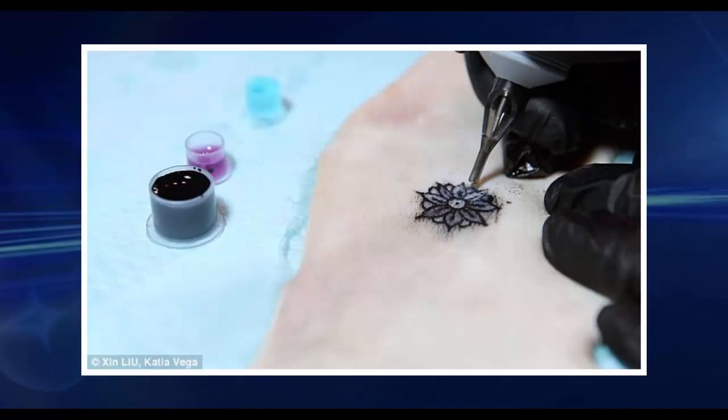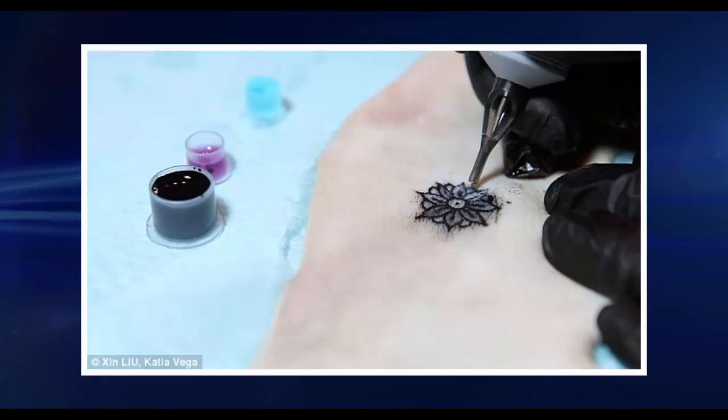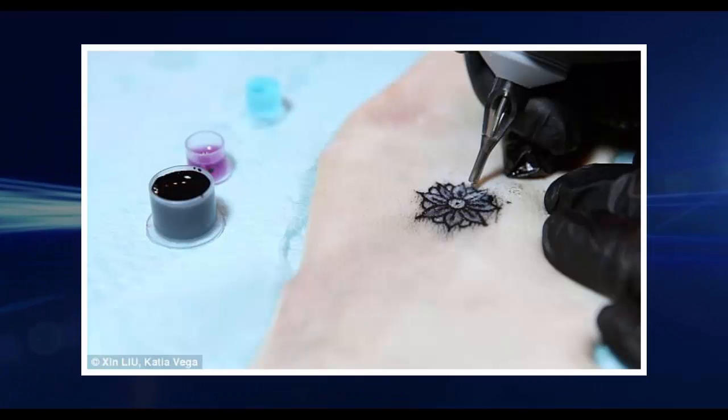"We believe that in the future, on-skin electronics will no longer be black-boxed and mystified," MIT researchers wrote on their website at the time. "Instead they will converge towards the user-friendliness, extensibility, and aesthetics of body decorations."